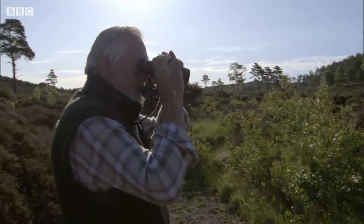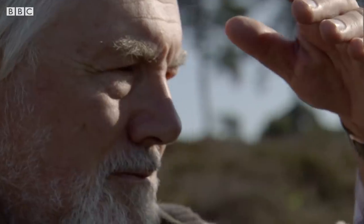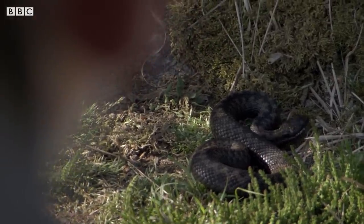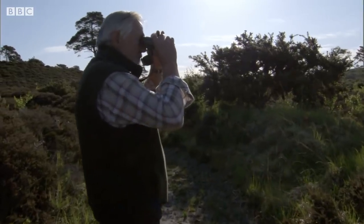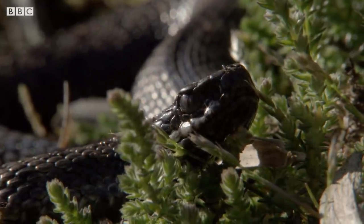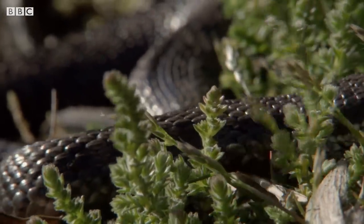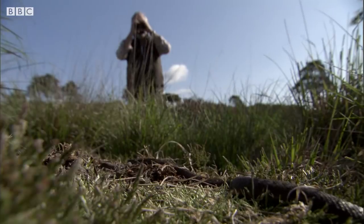Martin's careful stewardship extends to those that might not have so many friends. One of my favourite reptiles is the adder. There are certain places where in the spring, if you walk very carefully, you can see them out in the open soaking up the warm sunshine. Adders are our only venomous snake but they're really not aggressive. If you leave them alone they'll just slip quietly away into the undergrowth.